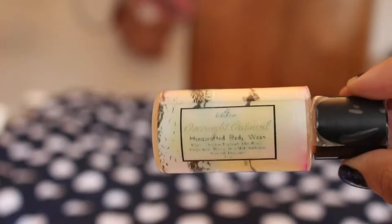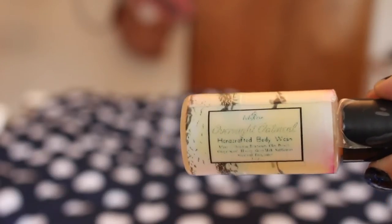Next item is the Overnight Oatmeal Handcrafted Body Wash. I don't use body washes often, but you put this on a loofah, run it underwater and it foams up pretty nicely, gets the skin clean, and I like that it doesn't dry me out — because I'm a very lazy person and sometimes I don't apply lotion as often as I should.